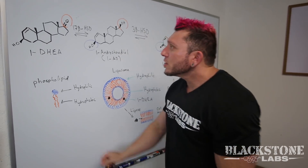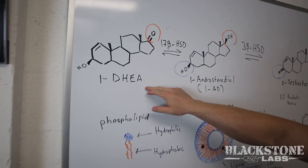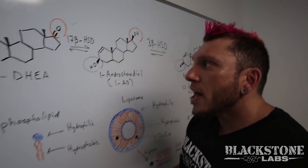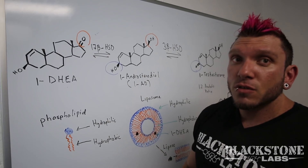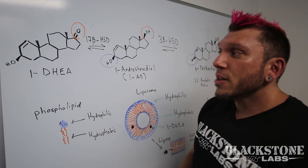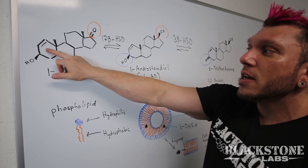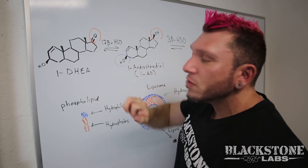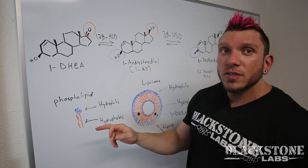We're going to start off with what is 1-DHEA. DHEA is a naturally occurring compound that has been used for years to increase testosterone levels. The difference is we have 1-DHEA, which has the double bond here on carbon one instead of carbon four, and I'll get to how big of a difference that is in a second.